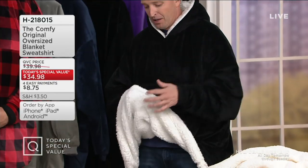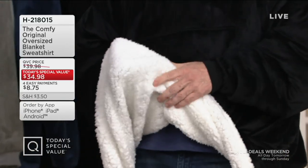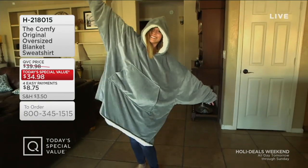Not just the microfiber on the outside, but the sherpa — the magic happens. It's so warm. I was going to say cool, but it's not cool at all — it's warm. Not all sherpa is created equal. That sherpa is going to pill up and fall apart on you in the wash, not this one — it won't shed all over you.